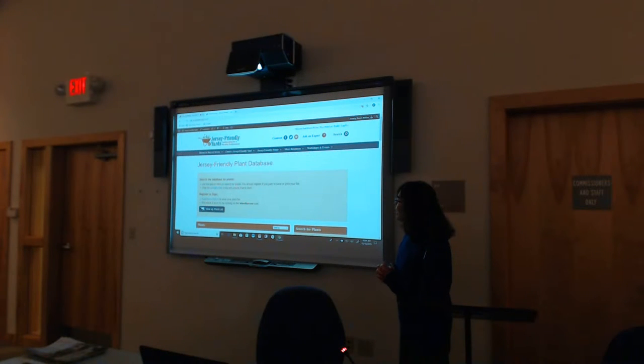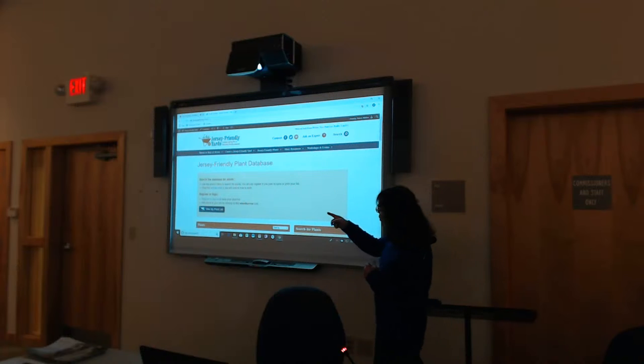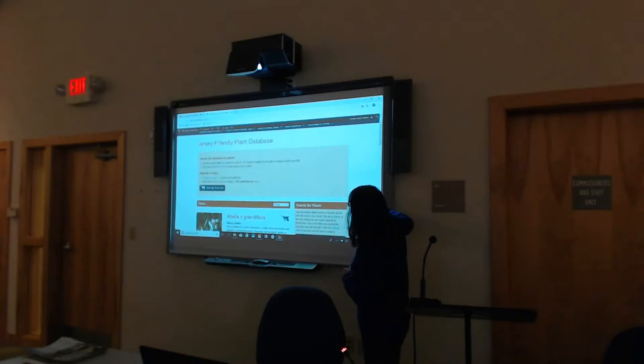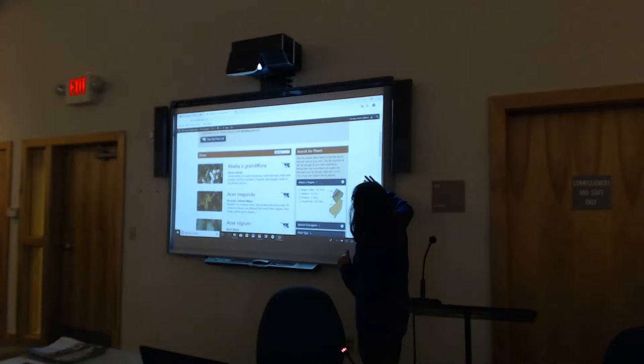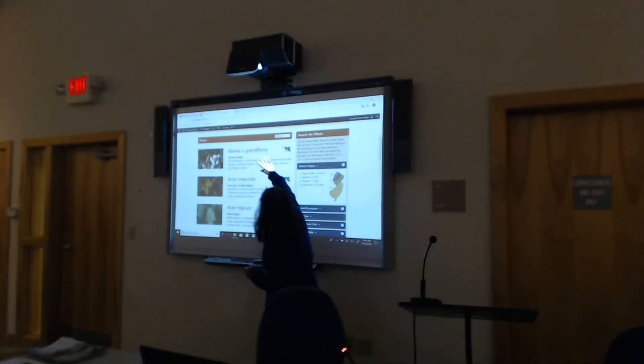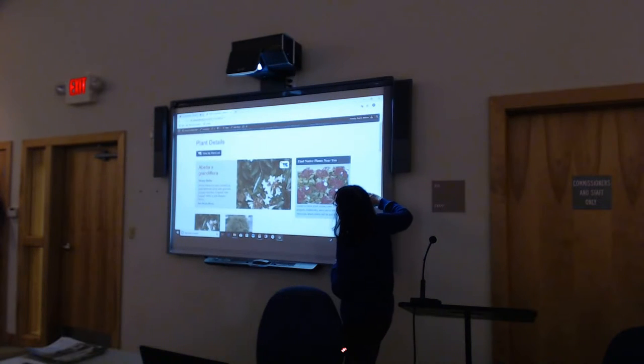One of the main features of the site is the plant database, which people love to use because it helps you search for plants that fit the conditions in your yard. When you first go to this page, you can register or sign in and save your plant list — I'll show you that at the end. It starts with a list of over 350 plants; the majority are native plants native to New Jersey.